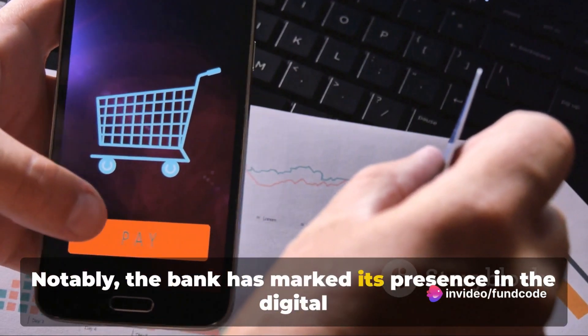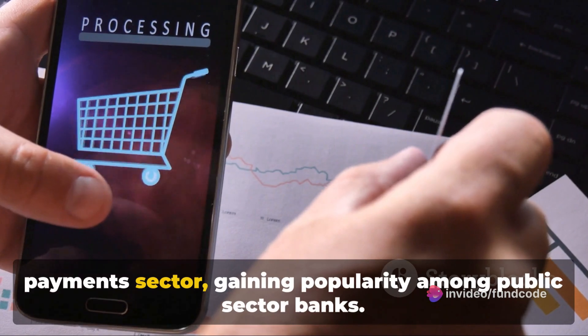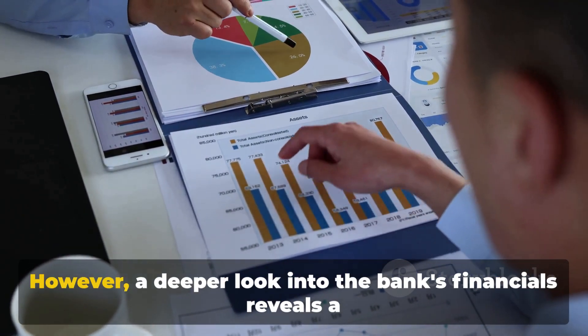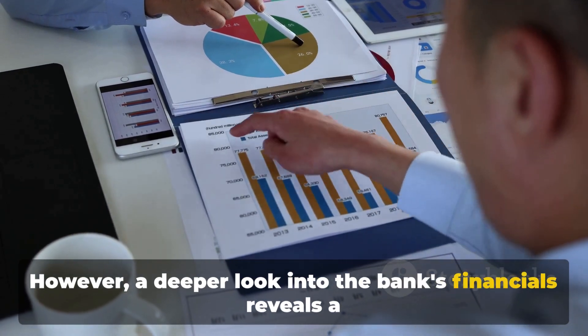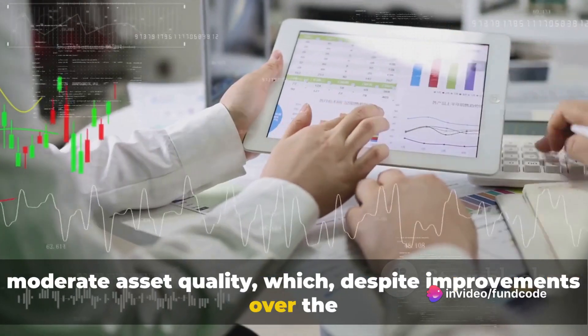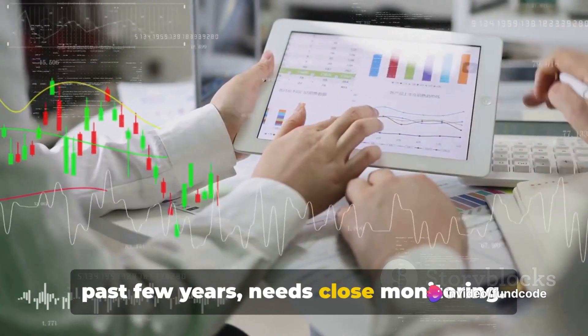Notably, the bank has marked its presence in the digital payments sector, gaining popularity among public sector banks. However, a deeper look into the bank's financials reveals a moderate asset quality, which despite improvements over the past few years, needs close monitoring.